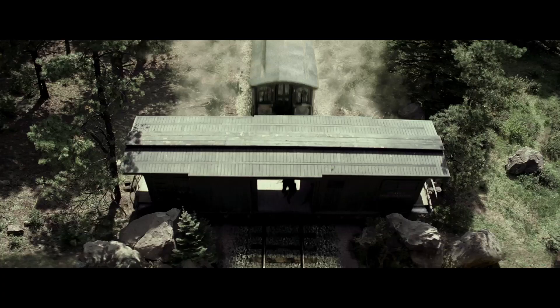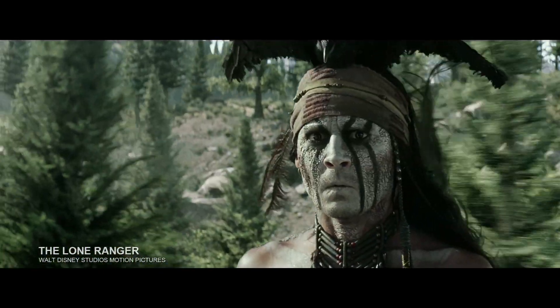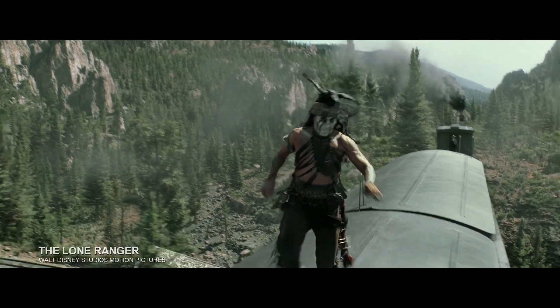I think Lone Ranger was the most outstanding. I really enjoyed the train scenes. Every time we received a new shot it was just a joy to see what the filmmakers came up with and the amount of imagination behind this movie.